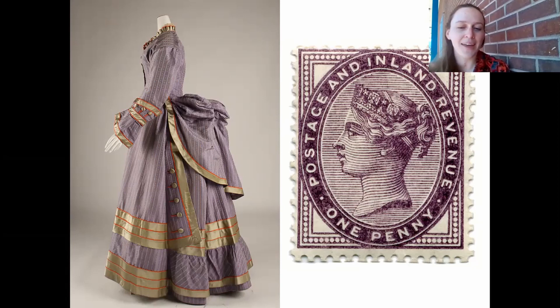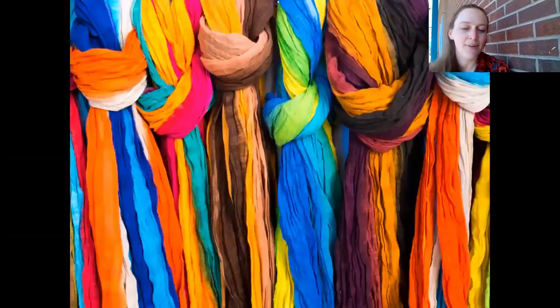Perkin helped create mania for other colors too. Other chemists imitated his process to produce colors that also took the world by storm. Fuchsia, magenta, brilliant red, and indigo blue were all created by a similar aniline dye process. Through an accident of chemistry combined with good instincts and artistic sense, William H. Perkin and those he inspired helped bring color to ordinary people.